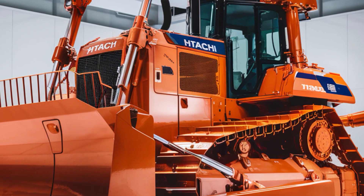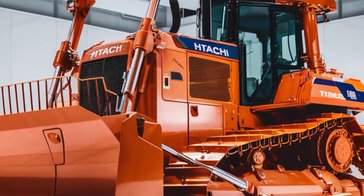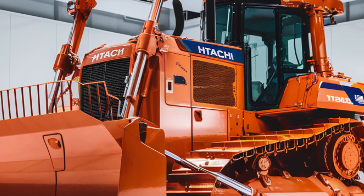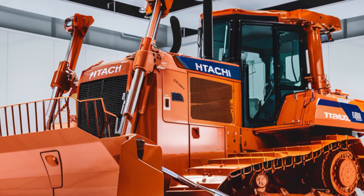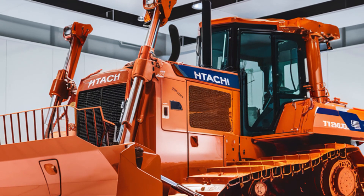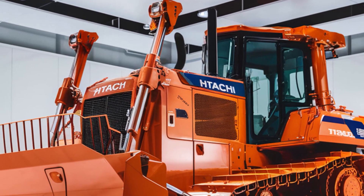The 2025 Hitachi LX70 isn't just another bulldozer, it's a game-changer. From its powerful engine to its operator-friendly design, this machine is built to exceed expectations on every front. It's the perfect balance of strength, efficiency, and innovation.